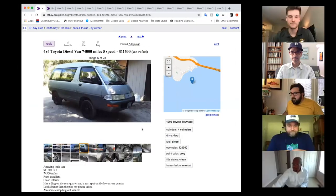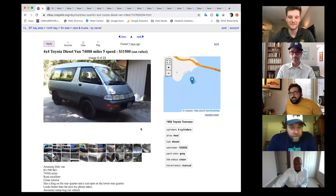Overlanding is not really in my wheelhouse, so I thought I'd go a little crazy with it. I found this cool Toyota Town Ace van.